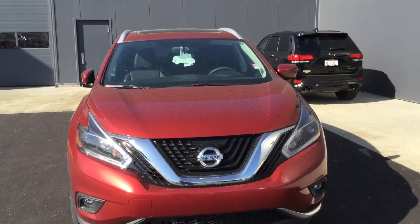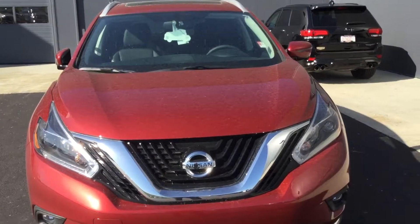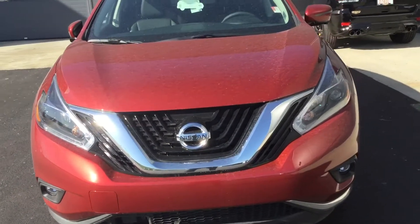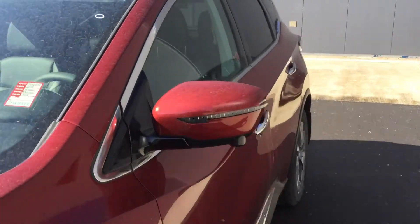Hey Mary, it's Mark from Northside Nissan. Just wanted to make you a quick little walk-around video of the 2018 Nissan Rogue. This one's got LED headlights, LED fog lights, and some LED turn signal indicators on the outside of the mirror.